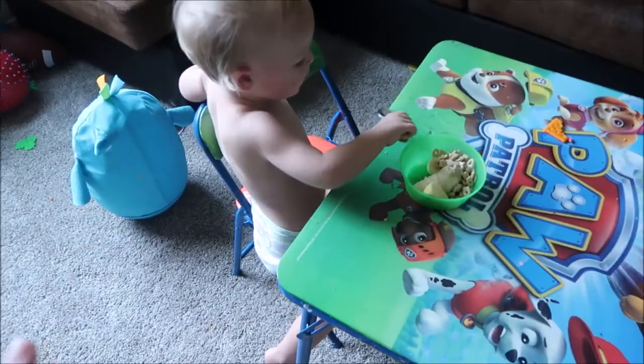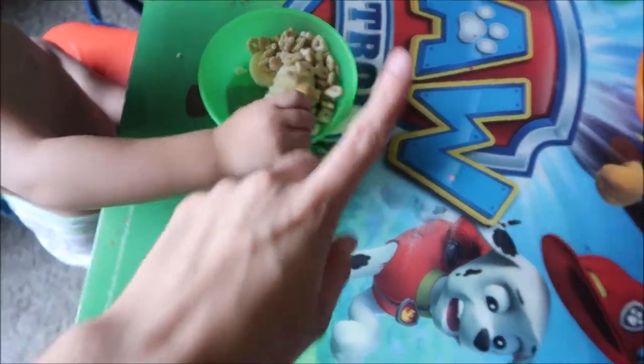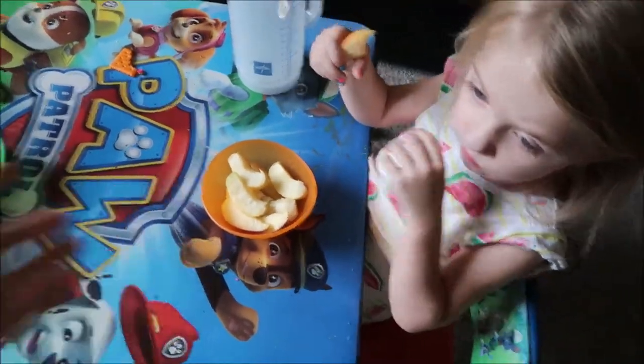Wyatt just woke up from his nap. He's got half a banana with a handful of Lucky Charms. A slice of apple. And then Emma has half a banana and a whole apple minus a slice. I don't know what has gotten into these kids — they have been eating non-stop for the past week. If Wyatt's not busy doing something, he is screaming for food. They're eating more than I am. Maybe they're going through a little growth spurt at the same time.